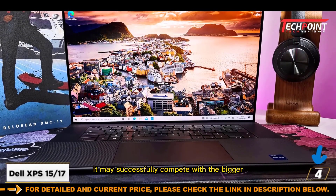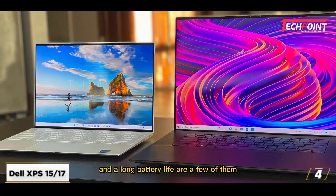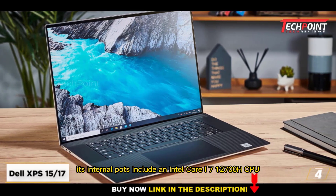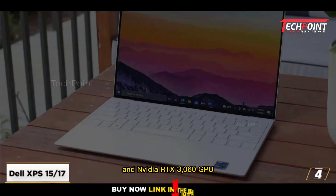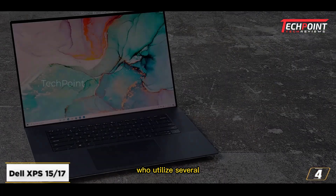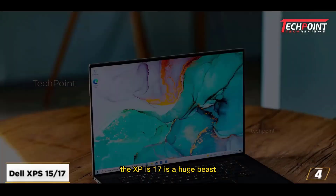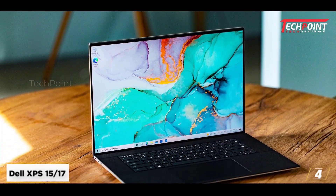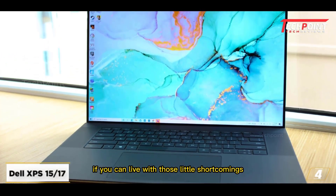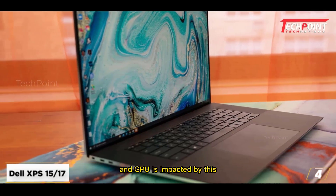Additionally, it may successfully compete with the bigger Dell XPS 17. The Dell XPS 17 has a lot of benefits: fast performance, a colorful display, and a long battery life. The laptop includes four Thunderbolt 4 connections. Its internals include an Intel Core i7-12700H CPU, an Nvidia RTX 3060 GPU, 32GB of RAM, and 1TB of SSD storage — a lot of memory for civil engineering students who use several storage-heavy applications. The XPS 17 is large at over 5 pounds, and the keyboard has tiny keys. The cost is likewise high, but if you can live with those shortcomings, the XPS 17 is a great choice.